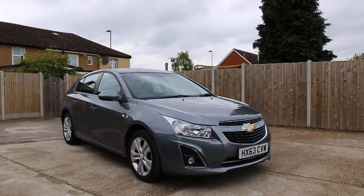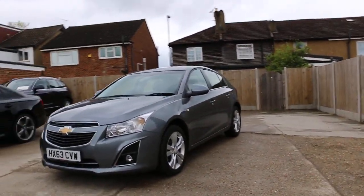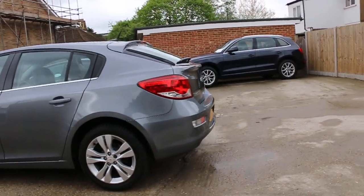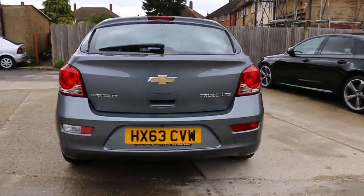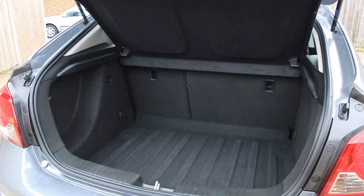Now available at McCarthy Cars: a Chevrolet Cruze 63-plate 2013 in metallic gray. The car has front fog lights and 17-inch alloy wheels. It also features rear parking sensors, a reversing camera, and split-folding rear seats.